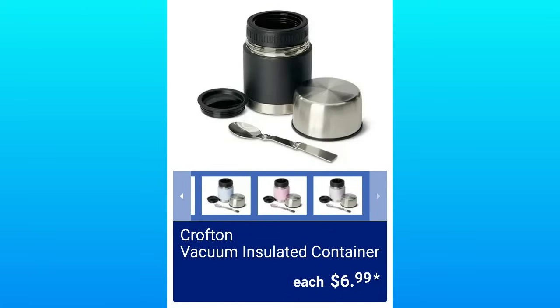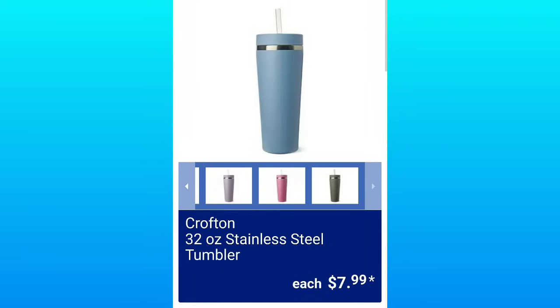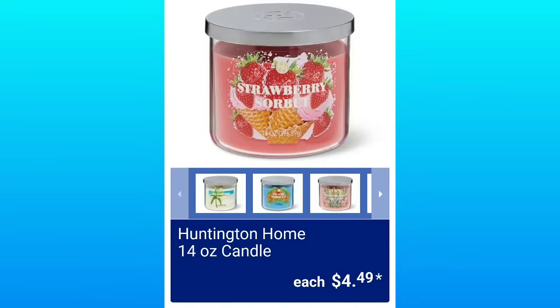Crofton Vacuum Insulated Container, $6.99 — so basically a thermos, but Aldi likes to reword stuff. Crofton 32-Ounce Stainless Steel Tumbler, $7.99 — if you've never commented before, comment what color tumbler you'd get. Huntington Home 14-Ounce Candle, $4.49.